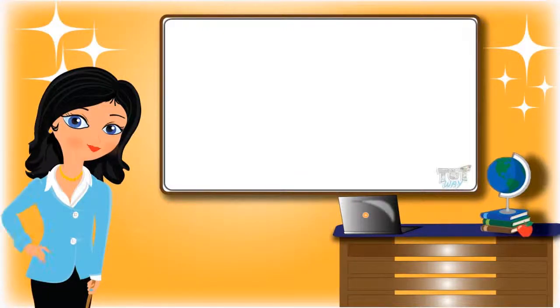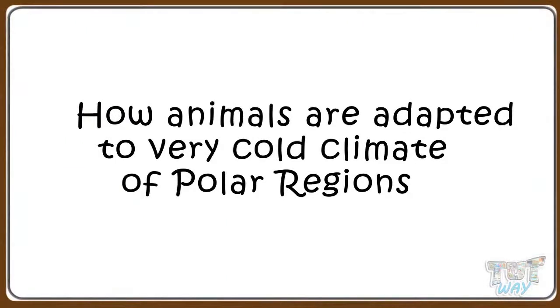Hi kids! Today we will learn how animals are adapted to very cold climates of polar regions. So let's start.